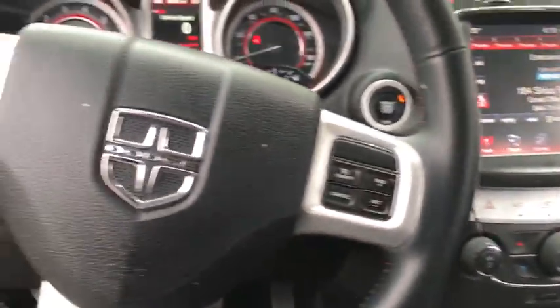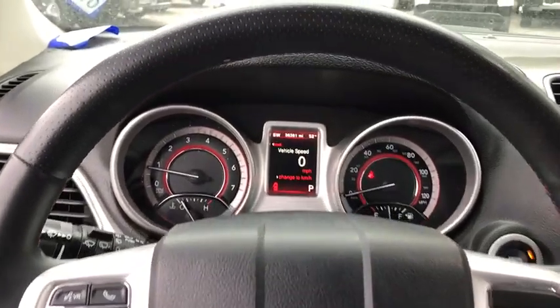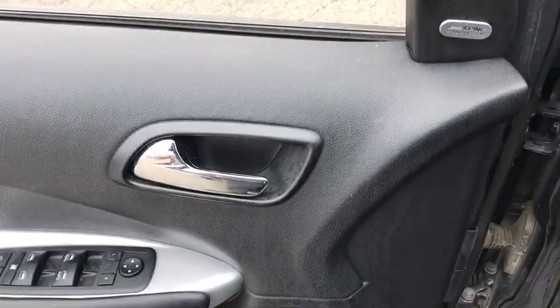This vehicle has less than 40,000 miles. Here are some of this vehicle's great options: keyless entry, steering wheel audio controls, remote engine start, traction control, stability control, and anti-lock braking system.